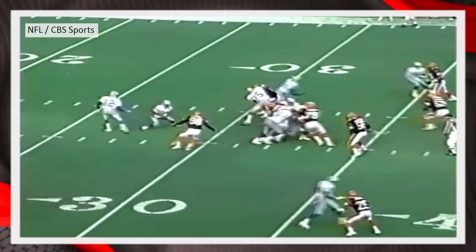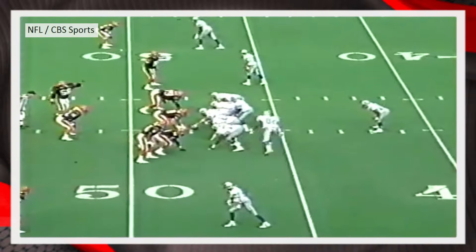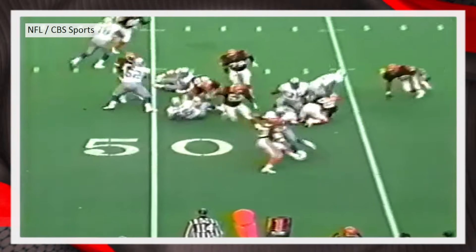Second and ten — delay. Sanders in trouble in the backfield this time; they swarm him under. The Lions begin after the 52-yard kickoff return by Gray at their own 48 — they give it to Sanders.